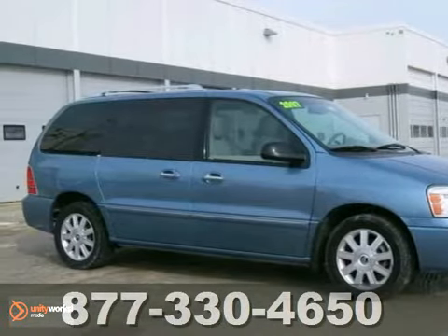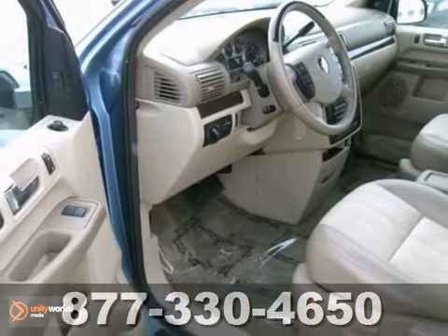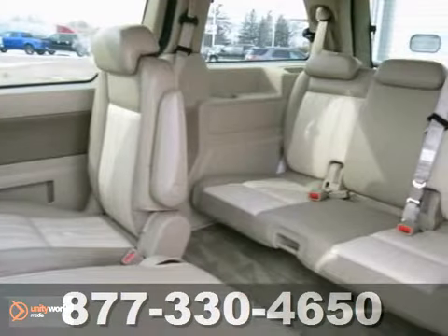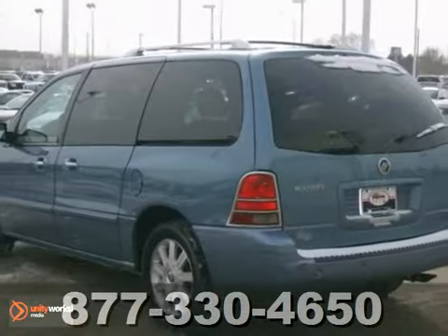Here is a 2007 Mercury Monterey. It has a lot to offer and a lot of features, like an anti-theft system, keyless entry, and parking assist. And with a rear entertainment system along with heated and cooled leather seats, this well equipped Mercury won't be here long. Stop in and check it out today.